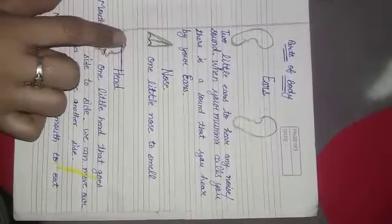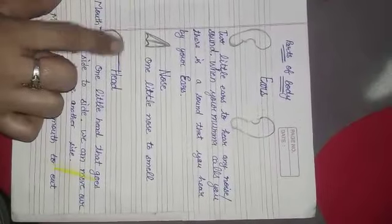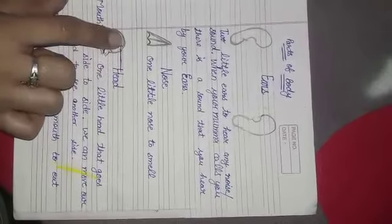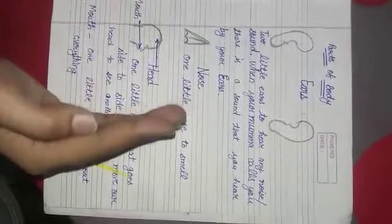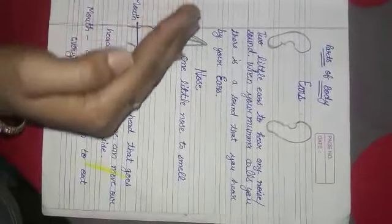Look here. The uppermost part of our body is the head. We have one little head that moves side by side. We can move our head and see in another direction. We can see the objects that are in another direction.